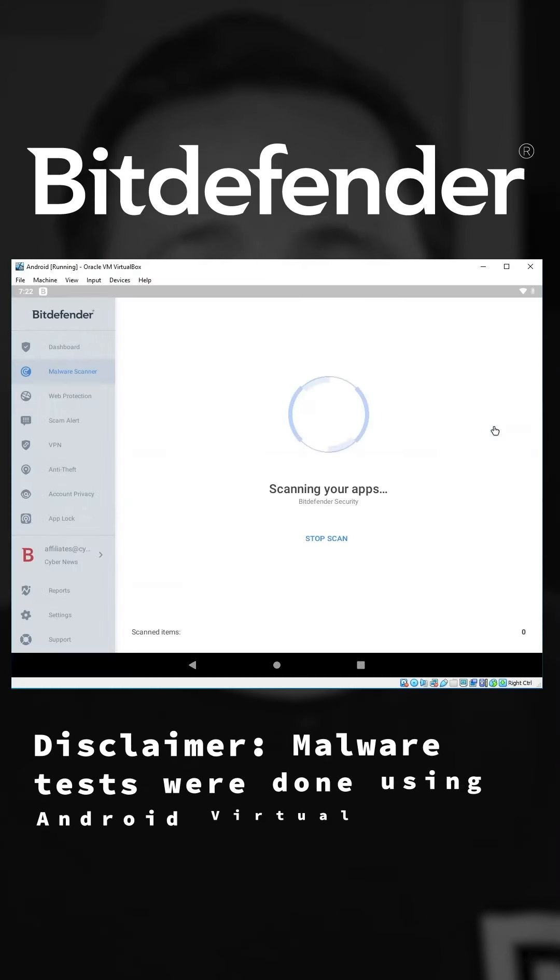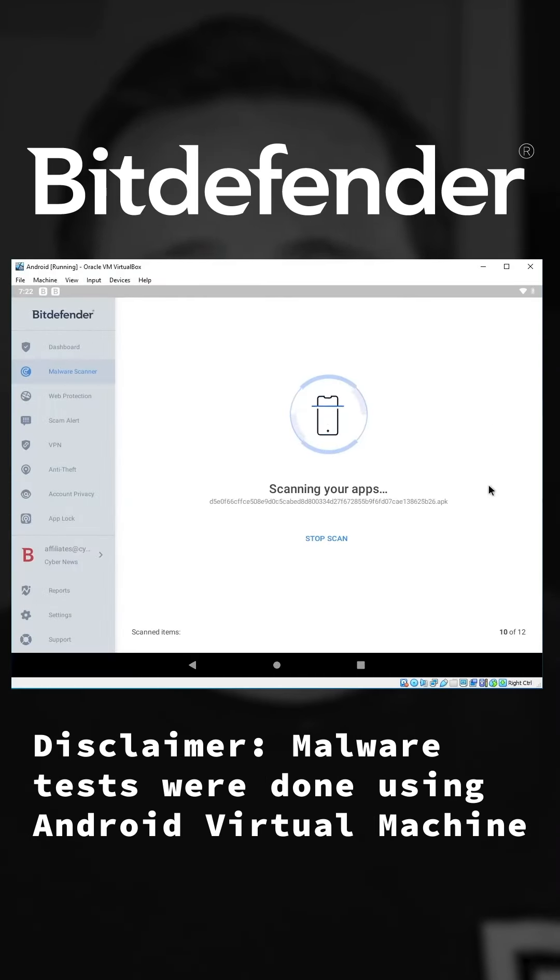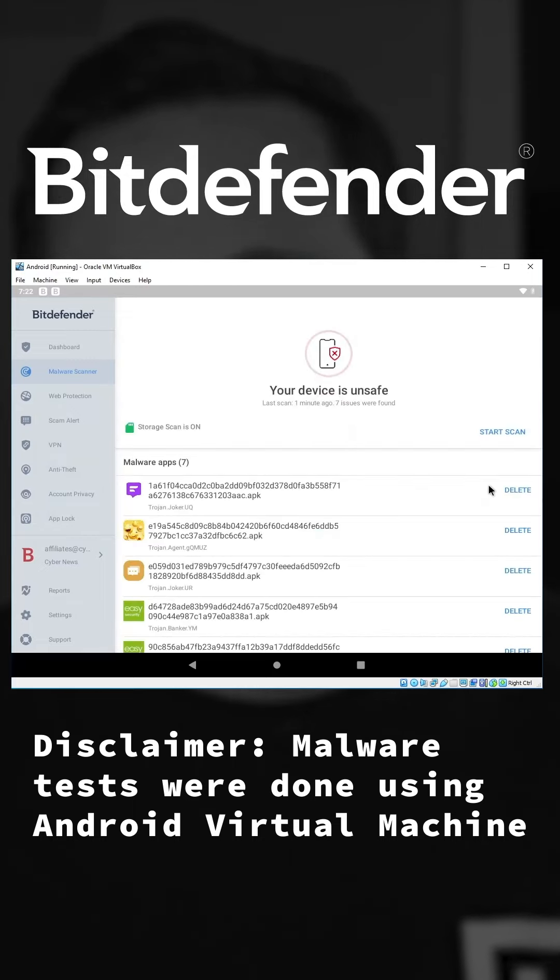However, I ran my own malware test, which showed that it took Bitdefender around seven seconds to scan my device, which is great. Unfortunately, it only found seven of the 10 malware threats that I planted. So I think we should expect better.